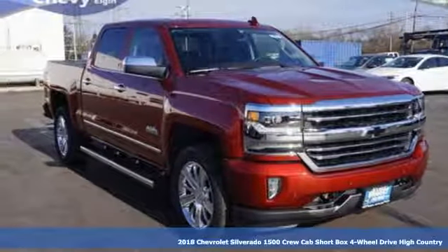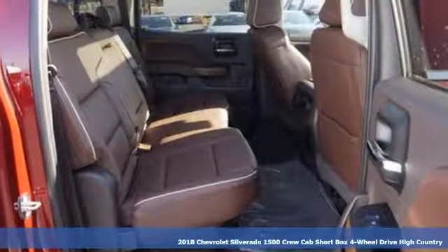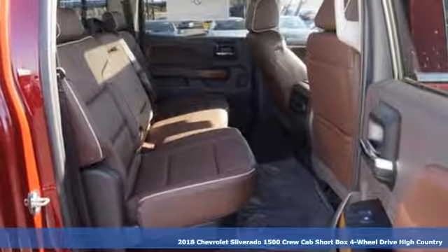Here's a new 2018 Chevrolet Silverado 1500. Chevrolet, 100 years of icons.